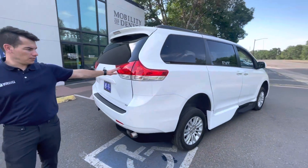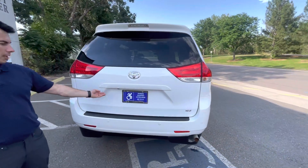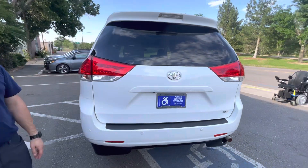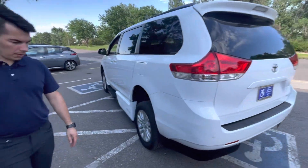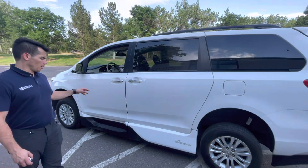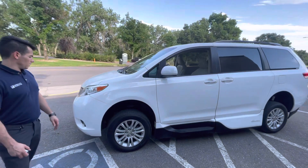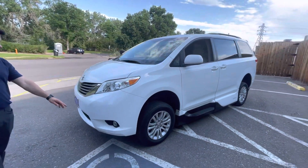This is the XLE package, so you've got LED tail lights, rear parking sensors, and a backup camera. We also have the power liftgate on this. It's got good glass all the way around and that white paint looks real nice on this vehicle. You've got the fog lights here.